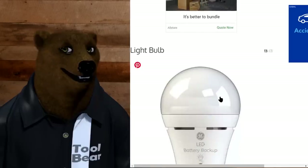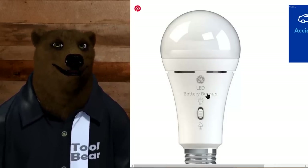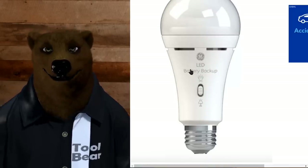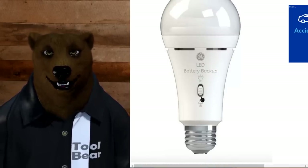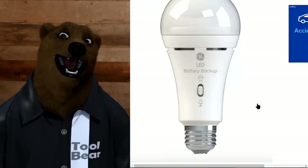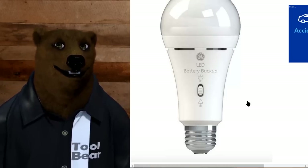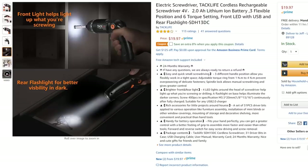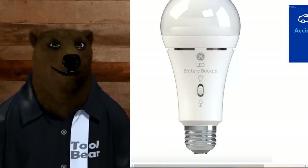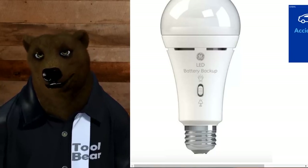Last item: a GE LED battery backup bulb at $16. It charges when power is on, and if the power goes out you can switch it to keep your lights on. Maybe useful if you live somewhere with really unreliable power, but honestly if you already have the Taclife screwdriver you've got your rechargeable flashlight. I'm not sure I need a rechargeable bulb in all my lamps — seems a bit odd. Let me know in the comments if this is something you'd actually use.